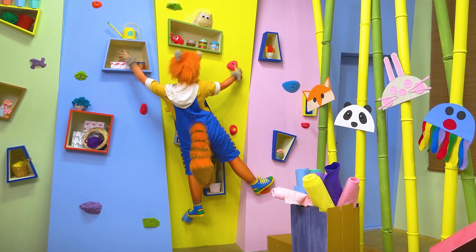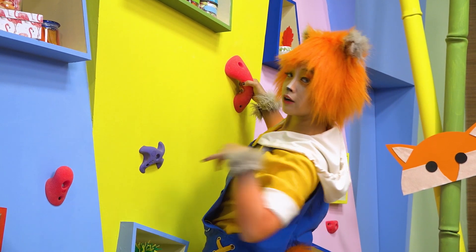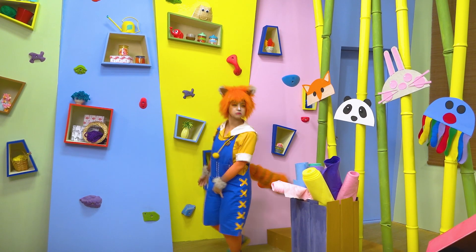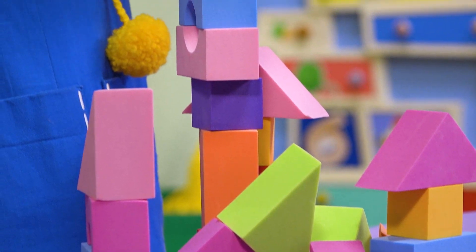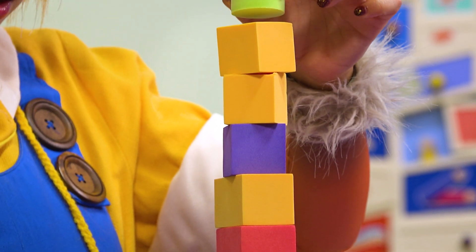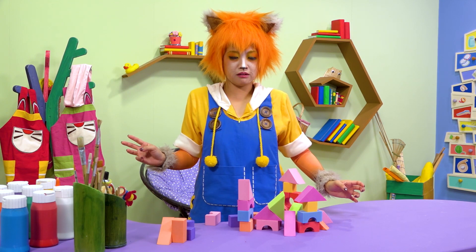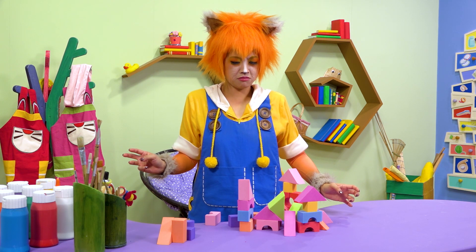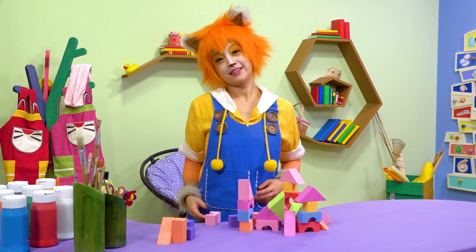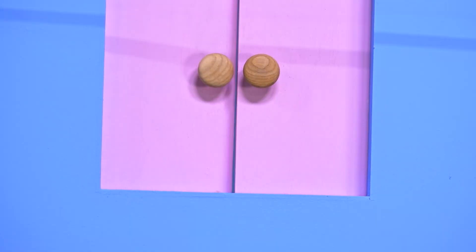Hey there, Kookie! Hello? What are you looking for? Blocks for your tower — that's fantastic! Oh sorry, Kuki, I didn't mean to scare you. Your tower fell down. Build it again, even higher! Delivery time.